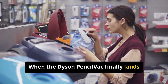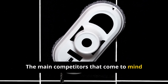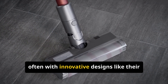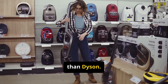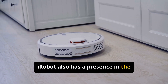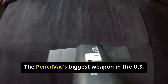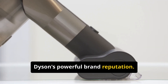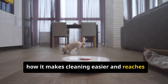When the Dyson Pencil Vac finally lands in the US market in 2026, it's going to step into a pretty crowded arena. The main competitors that come to mind are Shark and iRobot. Shark has made a huge name for itself offering feature-rich vacuums — often with innovative designs like duo-clean heads and anti-hair wrap technology — usually at a more aggressive price point than Dyson. iRobot, while primarily known for their Roomba robotic vacuums, also has a presence in the cordless stick market. The Pencil Vac's biggest weapon will undoubtedly be its revolutionary slimness combined with Dyson's powerful brand reputation.